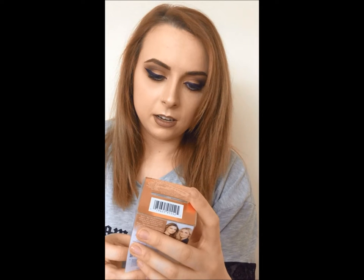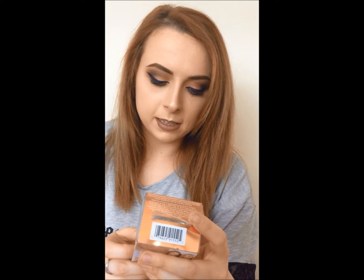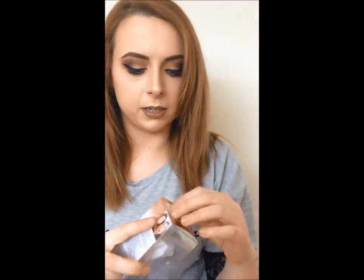And another thing I got is the Real Techniques blending brush by Sam and Nick. It's the Bold Metals collection and it's the Miracle Diamonds. I've been dying to try this one out — it's so soft.